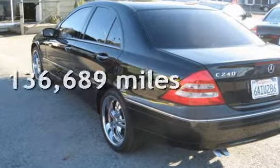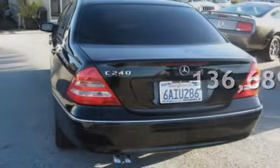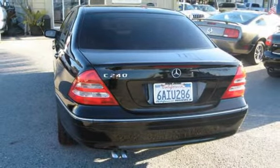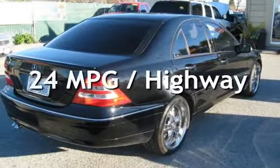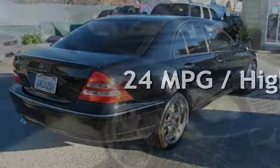This Mercedes-Benz has less than 137,000 miles on the odometer. Estimated fuel economy for this vehicle is 19 miles per gallon in the city, and 24 miles per gallon on the highway.